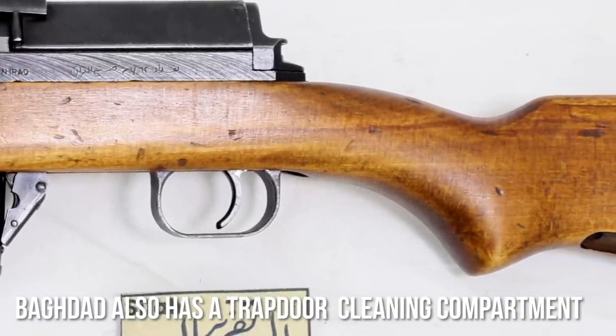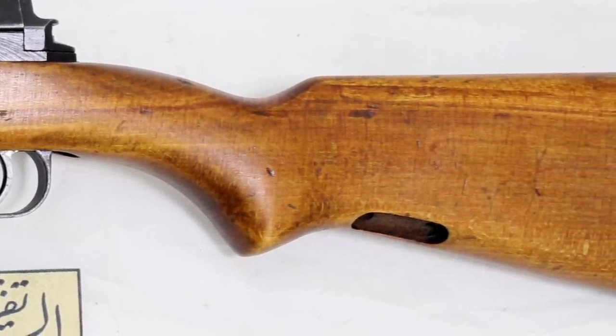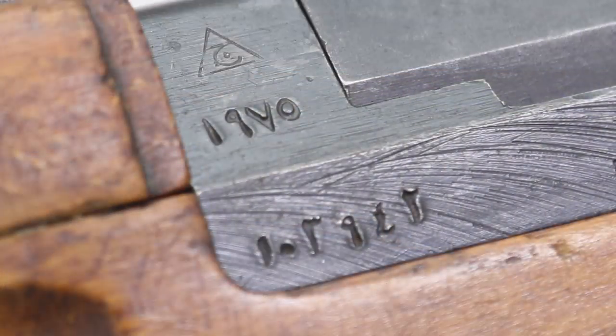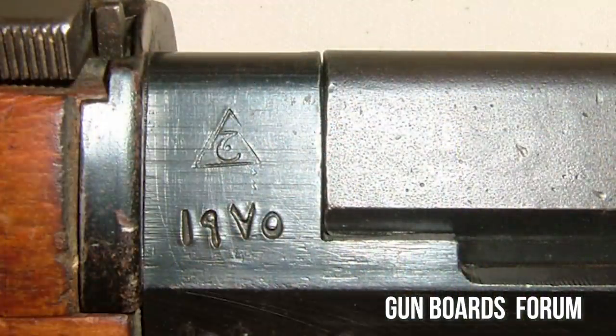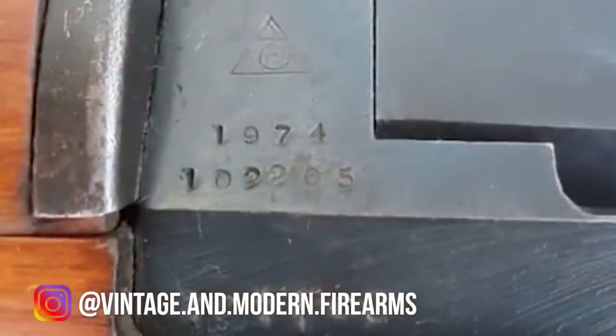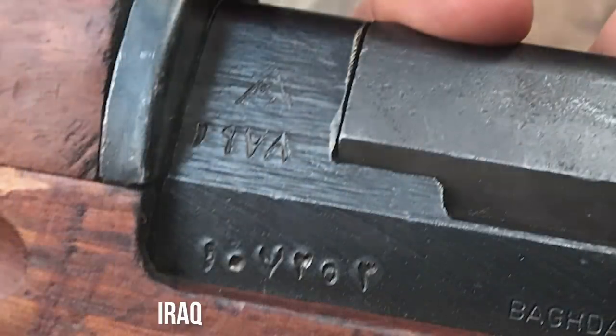And then it says Saniya Baghdad, which is made in Baghdad in Arabic. The years of production that we've seen on them — and we've only seen about five — there's one in the United States that we know of, and it was sold on Gun Broker. Of the five or so that we've seen in Iraq, it begs the question of what is the Baghdad rifle? The years of production are all in the 1970s.